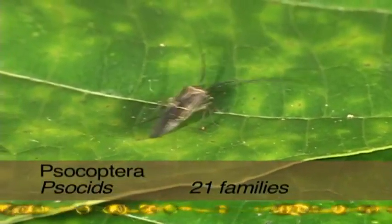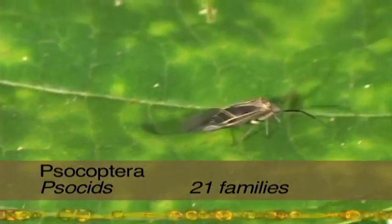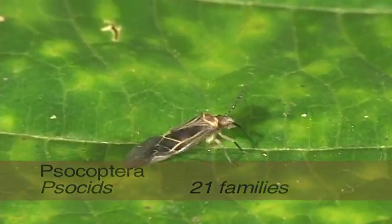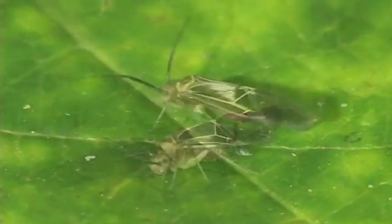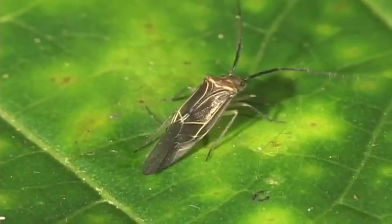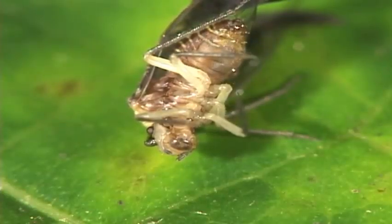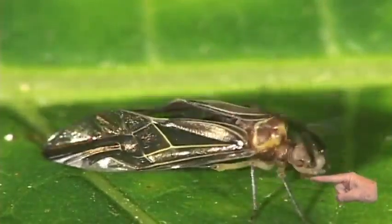Sometimes called barklice, these very small insects have four membranous wings that are held tent-like over their body. However, some species are wingless. Metamorphosis is incomplete. Barklice have long, many-segmented antennae, two to three segments of the tarsi, mandibles, and a swollen bump on the head. Too much head-butting!